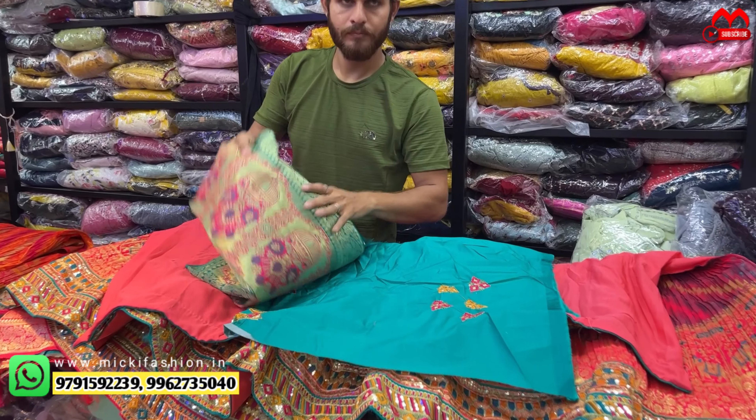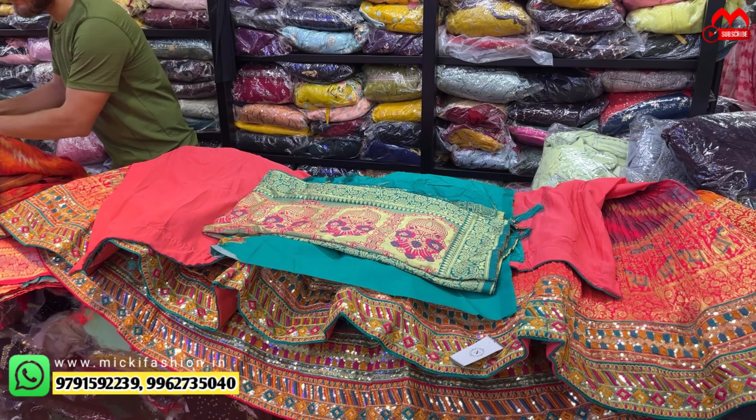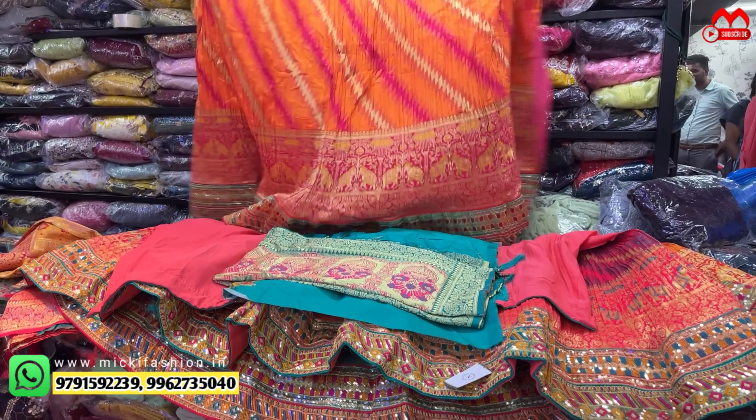So friends, in this video I am going to show pure Banaras fabric, crushing fabric — one of the trendy fabrics — stylish bridal lehengas. Showing bridal lehenga sizes, basically pre-size, meaning from small to double XL. According to size, stitched in the video. Premium Banaras style, new trendy stylish crushing fabric bridal lehenga.